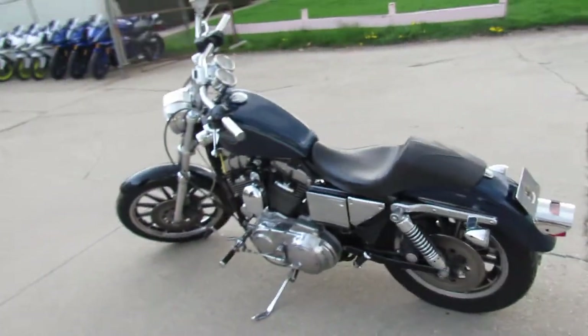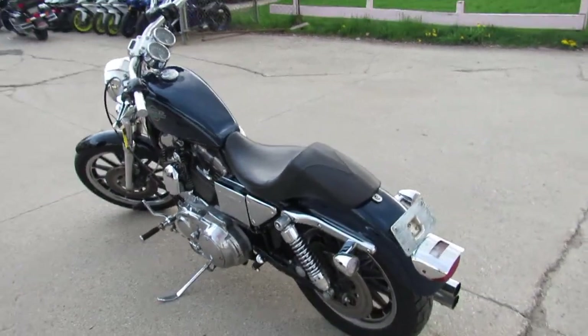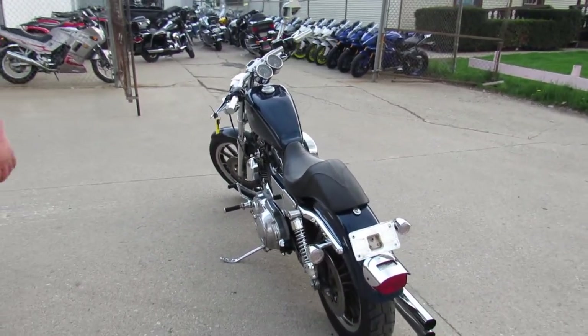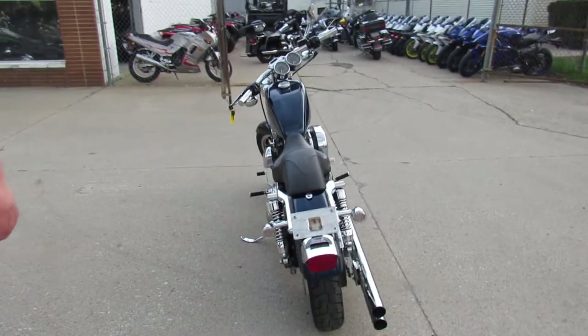Hey guys, it's ApprovalPowerSports.com here. We've got over 350 used Harleys in our showroom. We've got guaranteed financing, leasing programs, all kinds of stuff going on here.